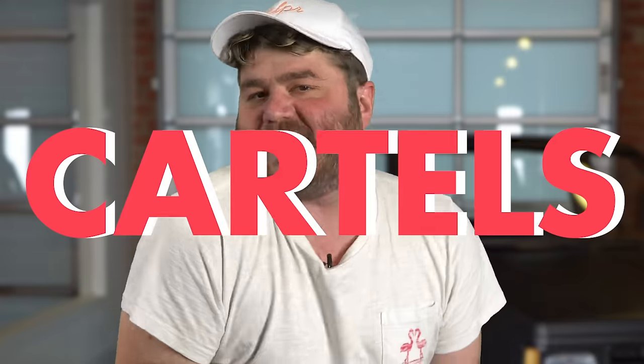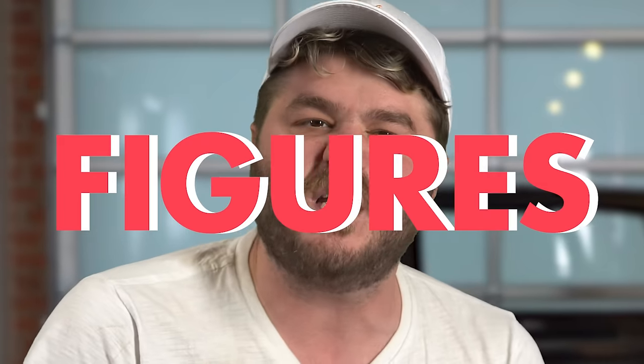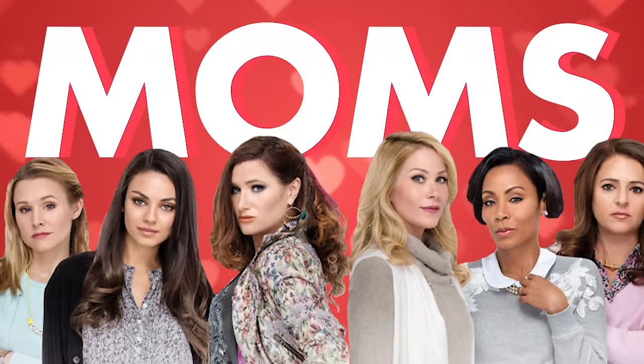Bad guys love them, cartels gotta have them, and of course you can't forget that they're loved by the biggest, baddest authority figures of them all — moms. Biggie got shot in one! This is everything you need to know to get up to speed on the Chevy Suburban!